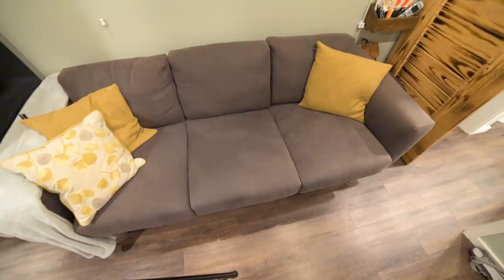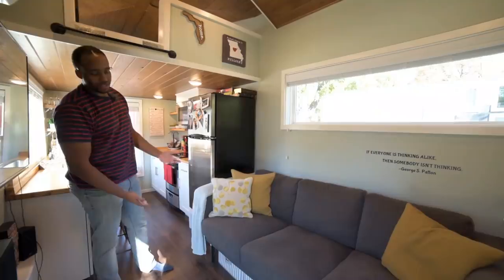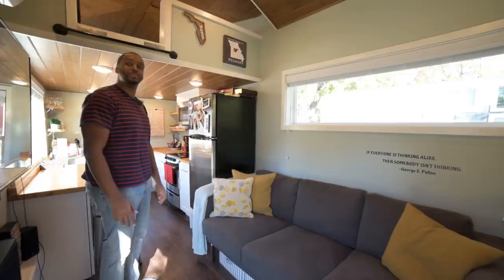Over here is our couch. It was a big thing for us to have a couch large enough for us to cuddle on and not feel jumbled up together. We also have storage space underneath the couch — this is where my wife keeps all of her clothes that you would normally keep in a chest of drawers, so it serves the purpose of having a lot of seating space and a lot of storage space all at once.